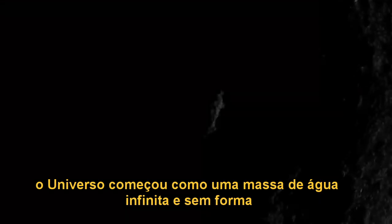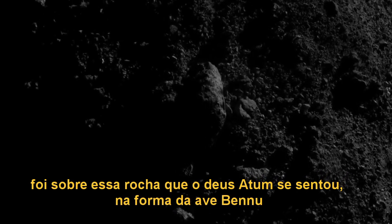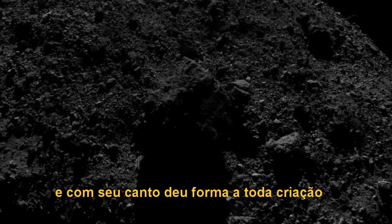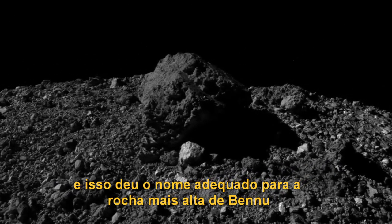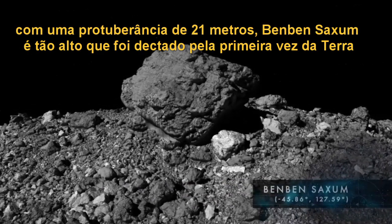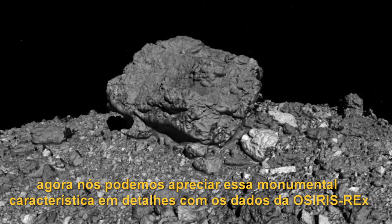In the creation stories of ancient Egypt, the universe began as a formless, endless expanse of water. From this primordial sea arose the primordial mound, Benben. It was upon this rock that the god Atum settled in the form of the Bennu bird and sent forth the call that shaped creation. The story of Benben harkens to the mounds of fertile silt that once emerged from the receding floodwaters of the Nile, and it provides a fitting namesake for the tallest boulder on Bennu. Protruding by over 70 feet, Benben Saxum is so tall that it was first detected from Earth. Now we can appreciate this monumental feature in detail using data from OSIRIS-REx.